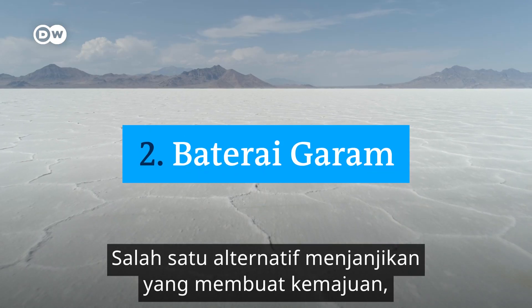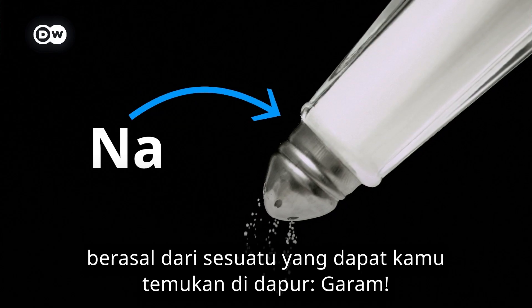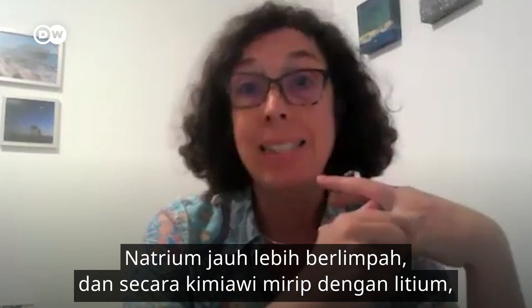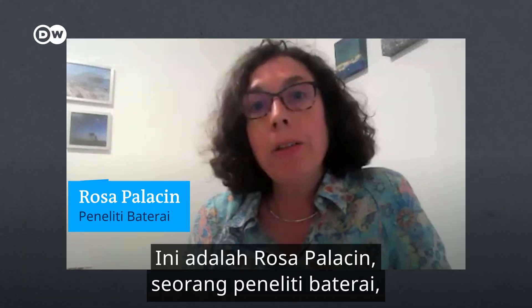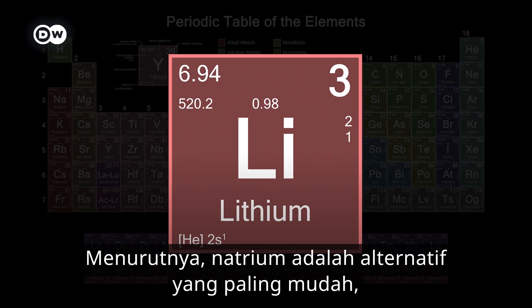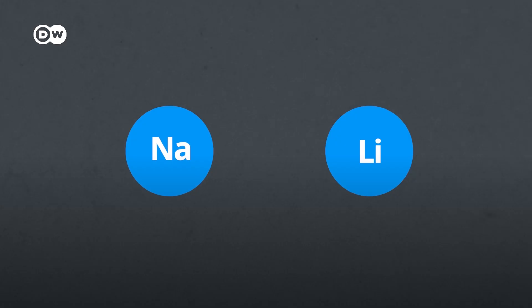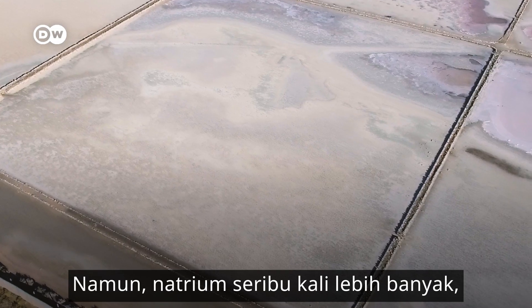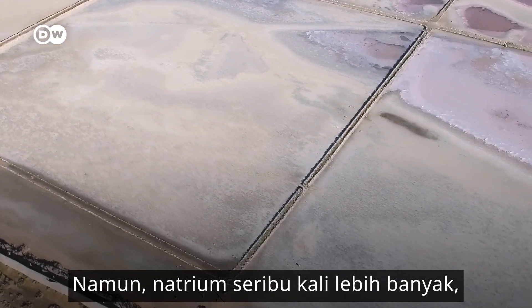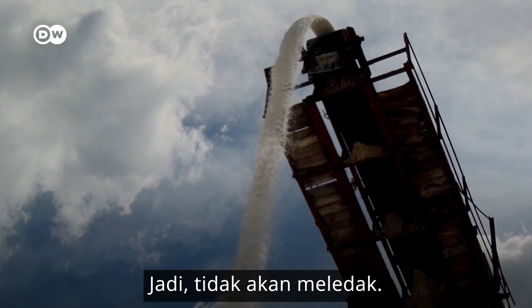One promising alternative that's making headway comes from something you can find right on your kitchen table — salt. Salt is much more abundant, and it's chemically similar to lithium; it's on the same group in the periodic table. Rosa Paracin, a battery researcher at the Institute of Materials Science in Barcelona, says it's the most straightforward alternative because it basically mimics lithium-ion battery technology. Sodium has also got one valence electron — the number of electrons in the outermost layer. So, no issues with blowing up.